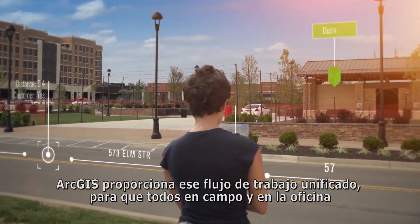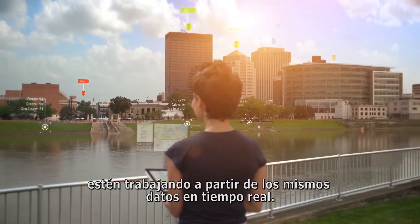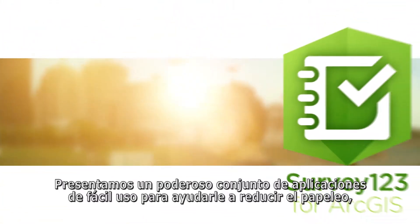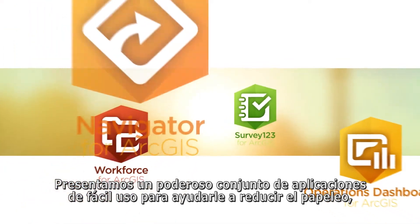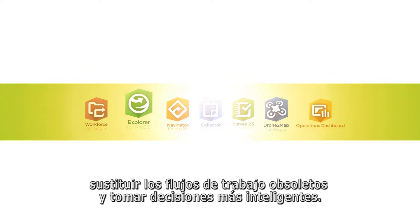ArcGIS provides that unified workflow so everyone in the field and office is working from the same data in real time. Introducing a powerful, easy-to-use suite of apps to help you reduce paperwork, replace outdated workflows, and make smarter decisions.